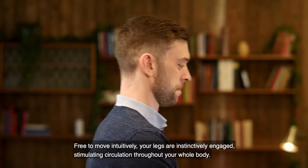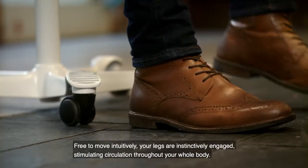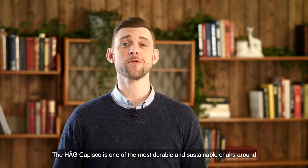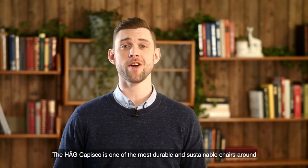Free to move intuitively, your legs are instinctively engaged, stimulating circulation throughout your whole body.